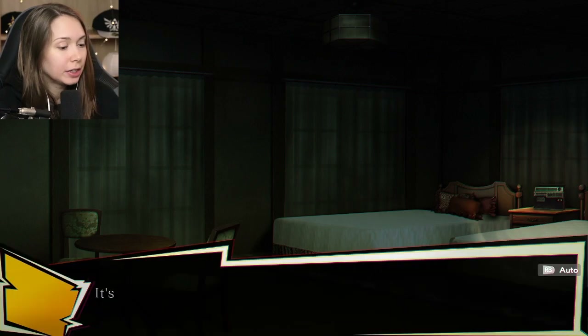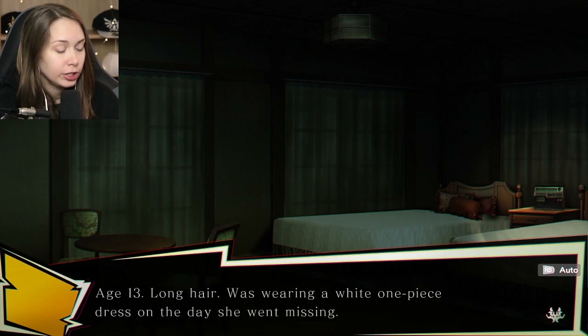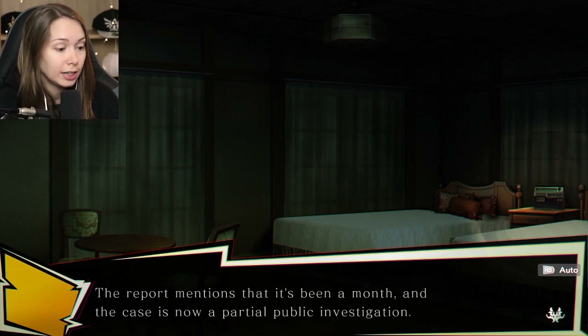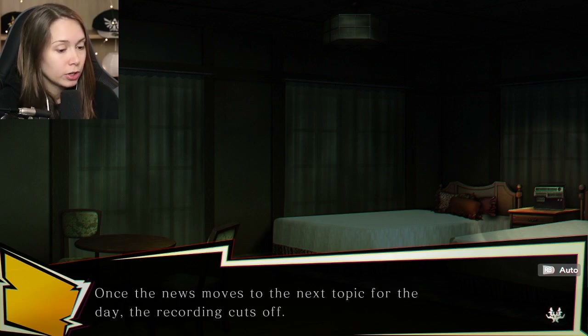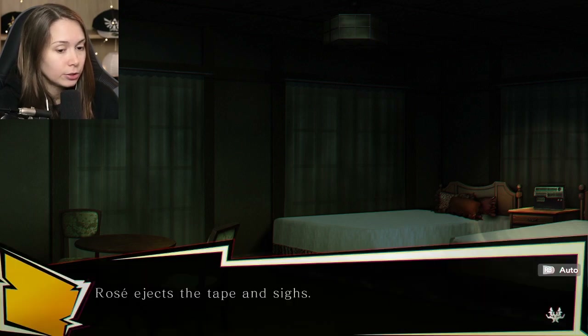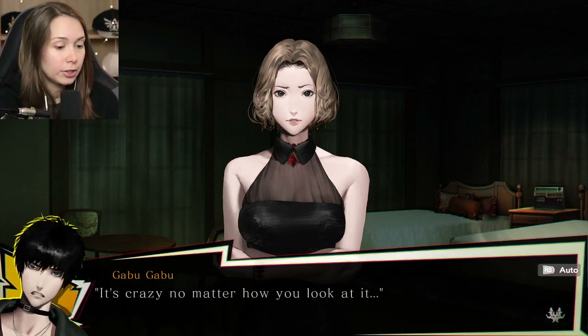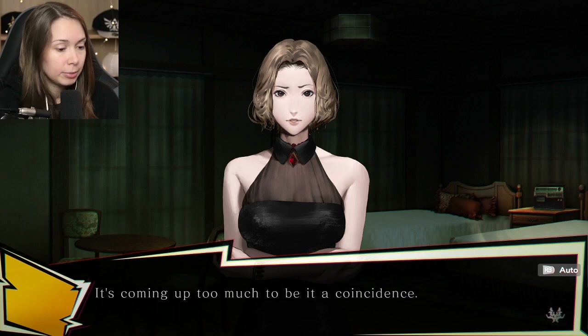It plays and then stops. A recording of the kidnapped girl report - they refer to the victim as Child T, aged 13, long hair, wearing a white one-piece dress on the day she was missing. She was last seen heading home from a ballet class practice in Kisoji. Did he kidnap her? The report mentions it's been a month and the case is now a partial public investigation. Once the news moves on to the next topic, the recording cuts off. So he's following the news on it. Hence the T label. The owner of this house seems quite intriguing. Ballet is coming up too much to be a coincidence.